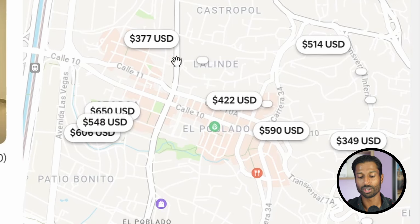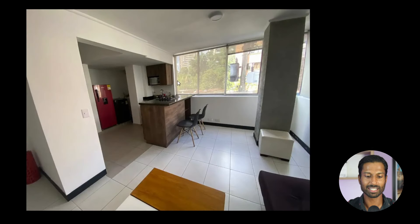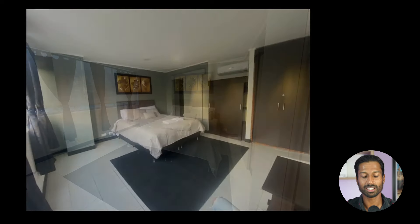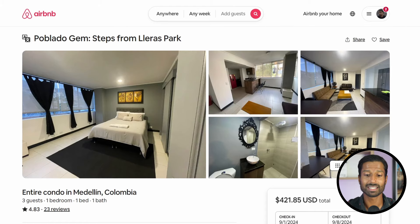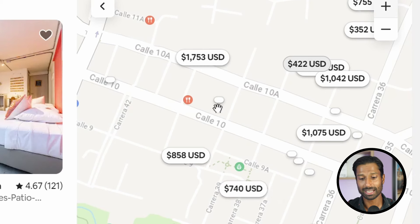In El Poblado, prices range from about $420 to $650 and higher per week — with some places going for $800, $1,000, even $1,700 a week. One of the cheapest options we can find is around $422, which gets you a simple studio-style space with a small kitchen, right in the middle of Poblado, about five minutes' walk from the main nightlife area. Because it's the main tourist area, prices are high.